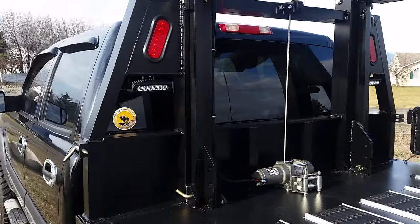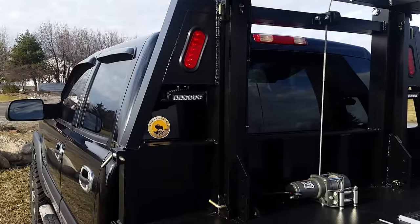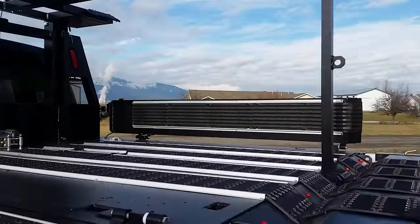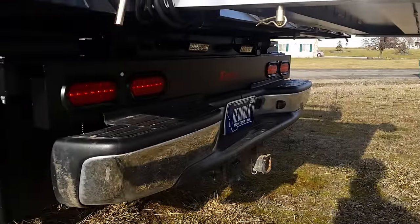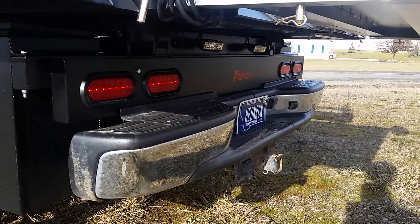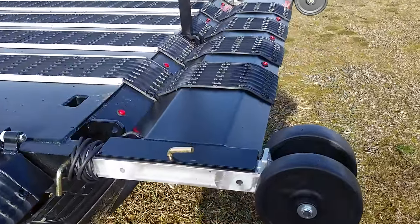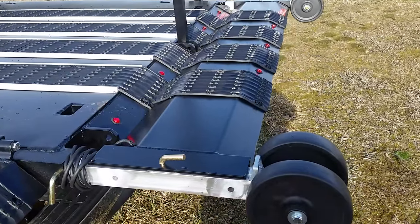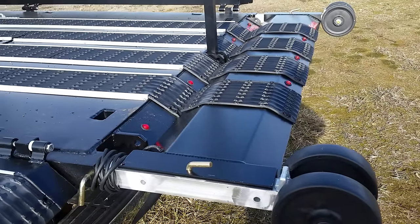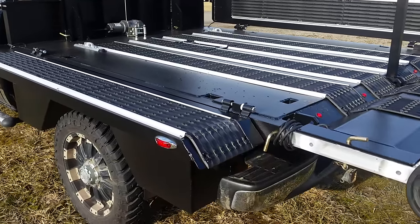The deck is fully lit with LED lights front and rear. It has night loading lights for the evening. It also has a full tail light assembly under the back, with LED lights for backup lights. This unit is also equipped with our rear removable crossbar, which can be extended out five feet past the back of the deck.